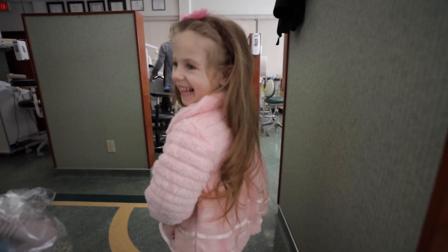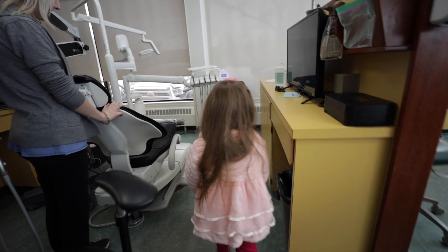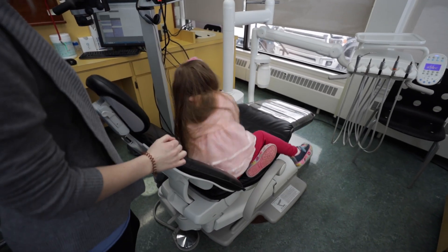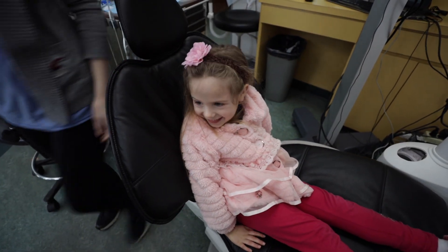Is it your first checkup today? Yeah it is — that's exciting! When kids are five or older for their first checkup we typically take x-rays as well, which helps us discover if there are any cavities between the teeth. In Celine's case she's closer to four, so I felt it wasn't necessary for this very first visit.